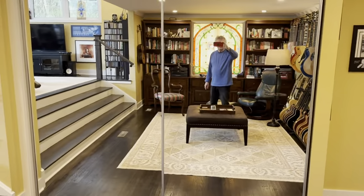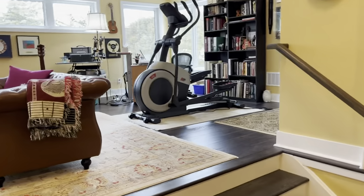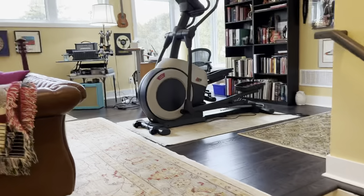And here I am filming. Behind those mirrors, by the way, is where there's guitar case storage.